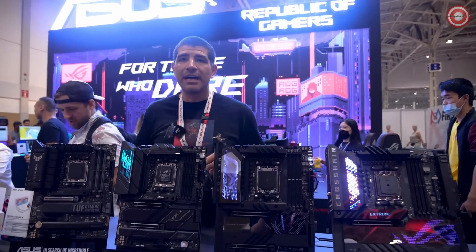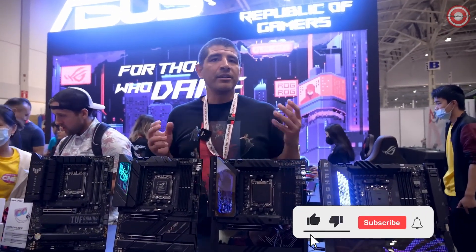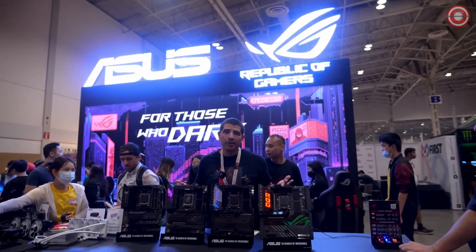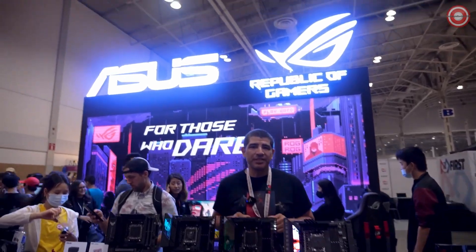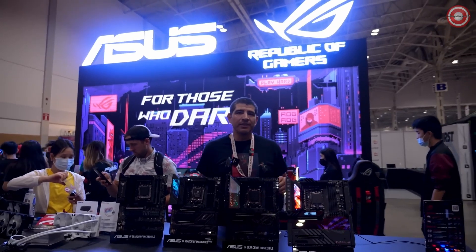Overall, that gives you a pretty good breakdown of some of the awesome boards we're going to be bringing for the AM5 lineup. We've got more coming, so make sure to stay tuned for upcoming announcements from Gamescom, follow our social media channels, or check out our ASUS PCDIY group for more on these AM5 series boards. As always, drop us a comment, hit that like button, hit subscribe, and make sure to follow us here at ASUS.